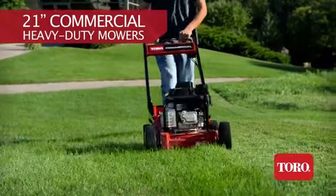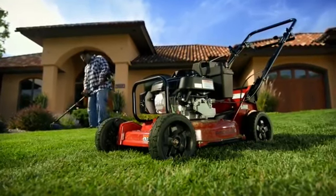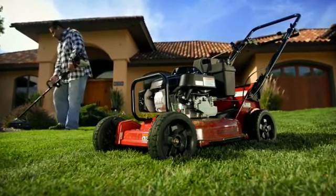Toro's 21-inch commercial heavy-duty walk-behind mowers — mowers you can count on, because our toughness is your strength.